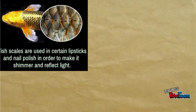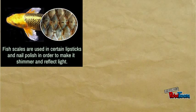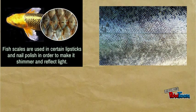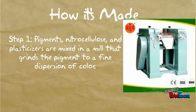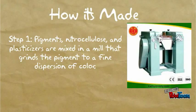Other things are added to the nail polish to give it shine, such as fish scales, although today many minerals have replaced the fish scales. Step 1: Pigments, nitrocellulose, and plasticizers are mixed in a mill that grinds the pigment to a fine dispersion of color.